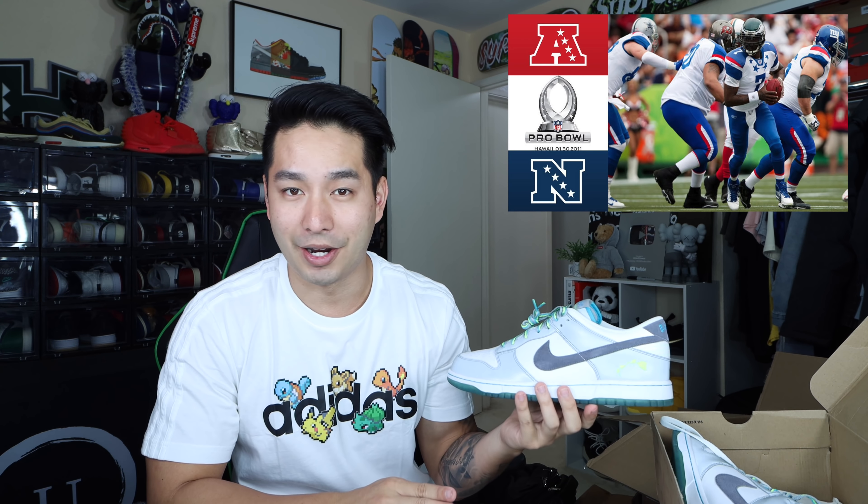That was actually very nicely packed — I'm surprised. Oh my gosh. These things are beautiful. This is freaking fire, dude. I love this. So I'm sure a lot of you guys don't know what this shoe is, let me explain. This is a pair of the Nike Dunk Low Pro Bowl 2011 Hawaii edition. This was only released at the Hawaii Pro Bowl in 2011, so it's a very limited pair. I believe they're all samples — that's how they're classified. Very, very limited. And this thing is just beautiful, dude.